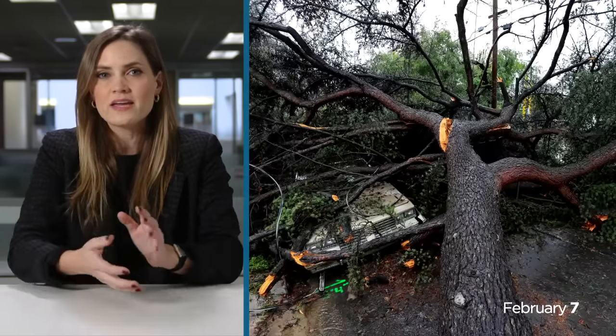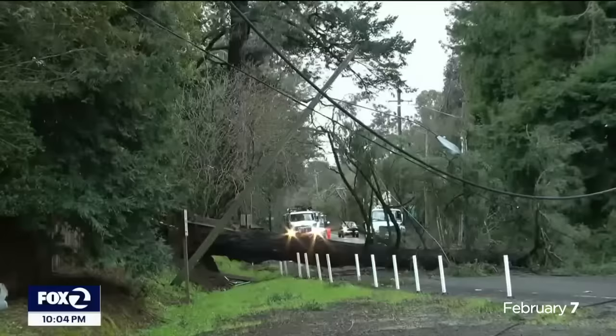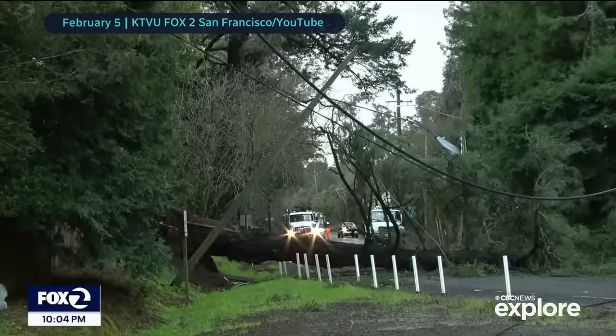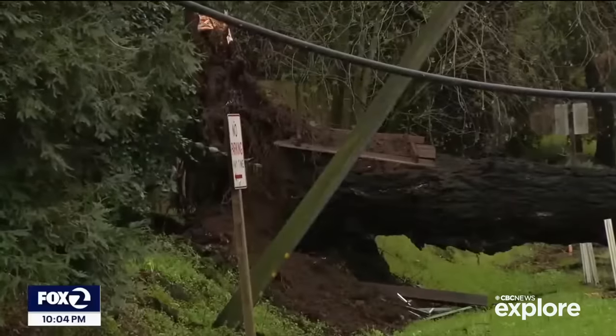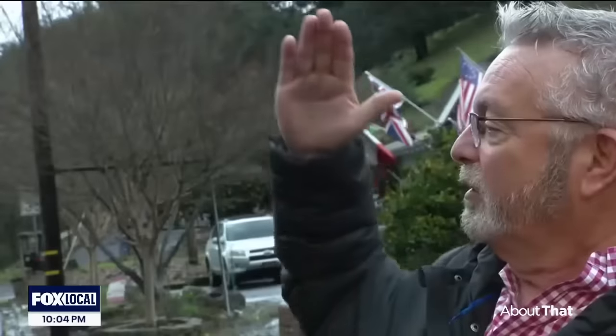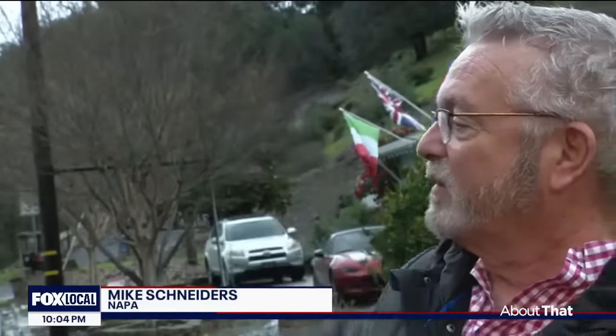The San Francisco Bay Area clocked peak gusts of around 160 kilometers an hour, ripping countless trees out of the ground. In Napa, this old-growth tree, like so many others in the area, was no match for Sunday's heavy gusts. It was ferocious — the palm trees were bent, going past 45 degrees.